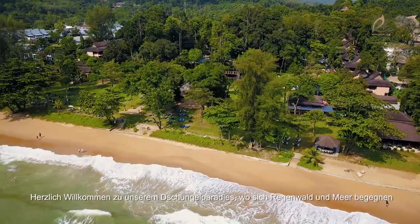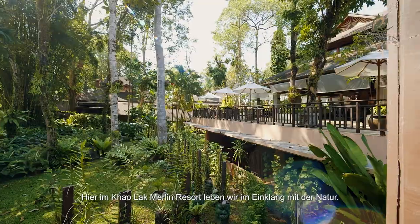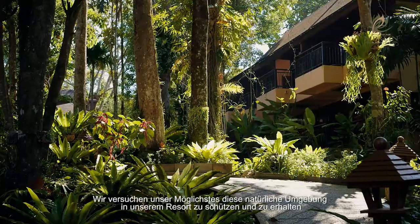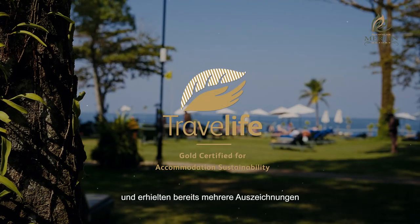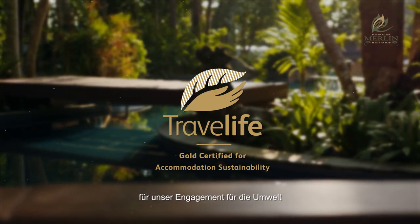Welcome to our jungle paradise where the rainforest meets the sea. Here at Khao Lak Merlin Resort, we live in harmony with nature. We try our best to preserve the natural world within our property and have received multiple awards for our dedication to the environment.